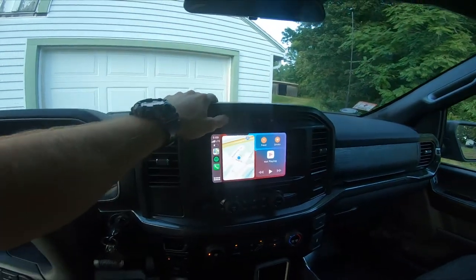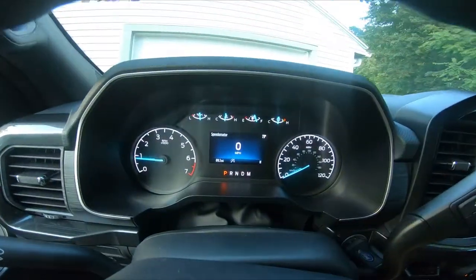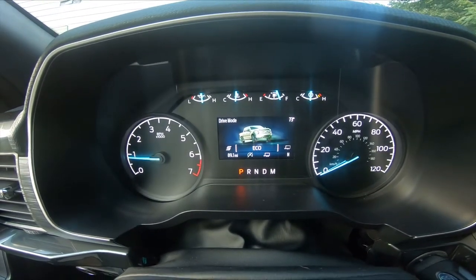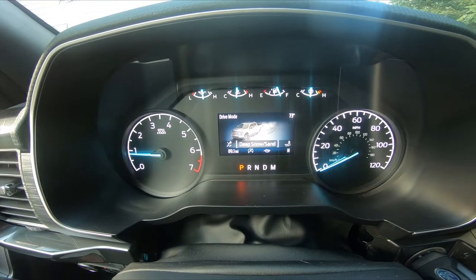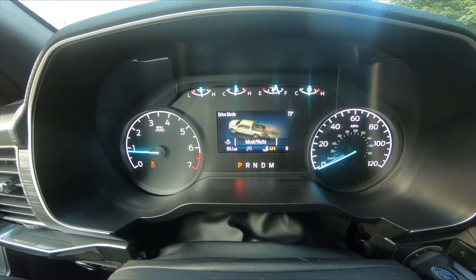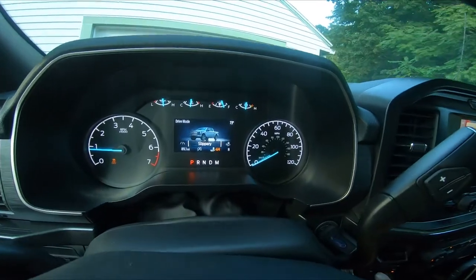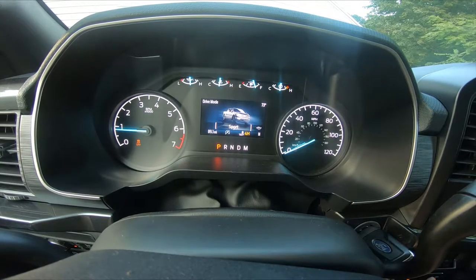You've got auto stop-start which you can turn on and off, your camera, and then a cool feature is the drive modes. We're in eco right now — I can go to normal, tow haul, eco, sport, and then the other way I've got deep snow and sand, and mud and ruts. When you select those it automatically switches into four-wheel drive, which is pretty cool. Sport mode kind of revs out the gears and whatnot.